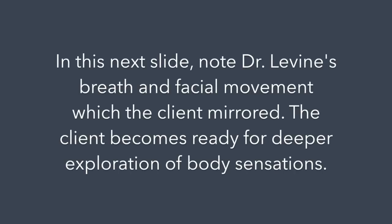Note the breath and facial movement which the client then mirrored. The client appears ready for deeper exploration of body sensations, allowing bound energy in the autonomic nervous system to emerge and discharge.